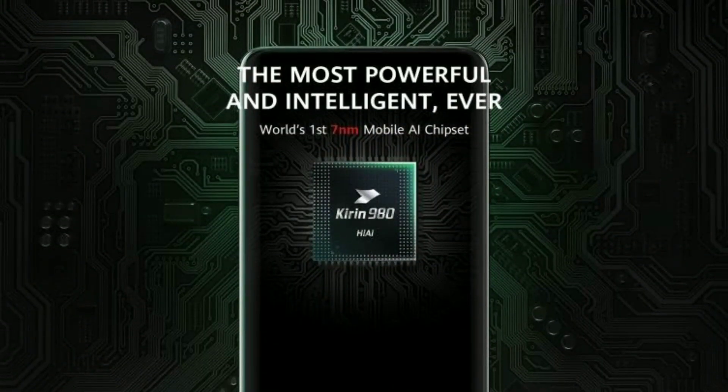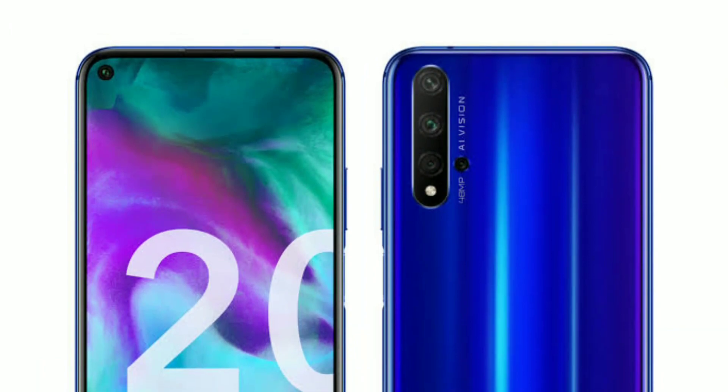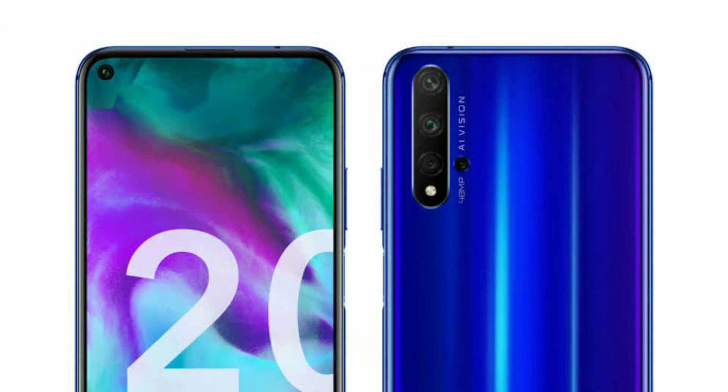First, we are going to start with the internal system. We are using the Kirin 980 HiSilicon chipset, which is the Huawei brand flagship processor. If we compare performance, the Snapdragon 855 is also in consideration, so that is a little bit of a negative point.